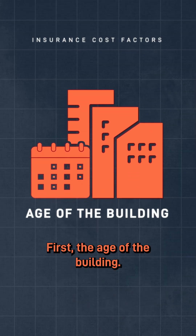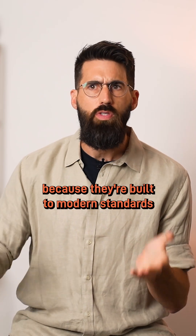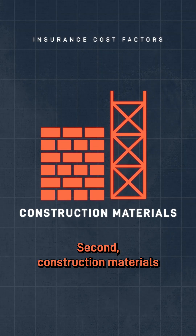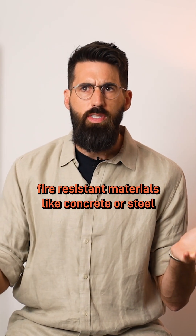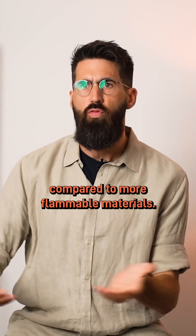First, the age of the building. Generally, newer buildings cost less to insure because they're built to modern standards and they're less likely to have issues. Second, construction materials. Fire-resistant materials like concrete or steel typically result in lower premiums compared to more flammable materials.